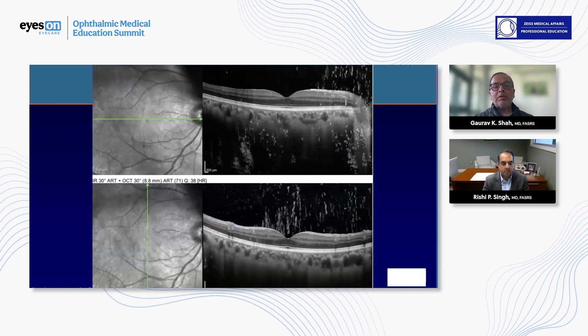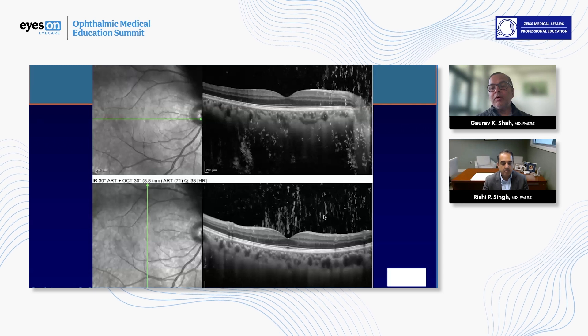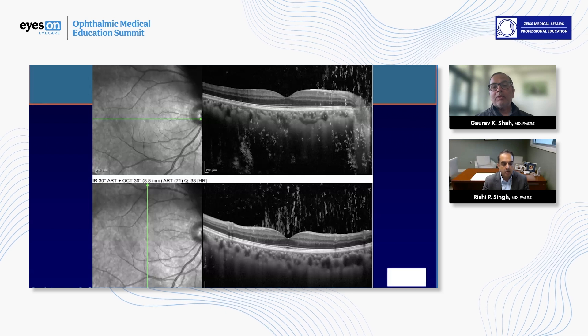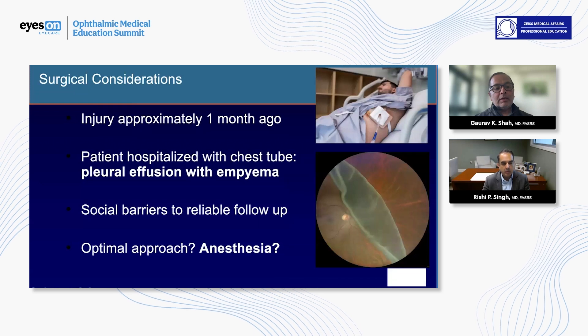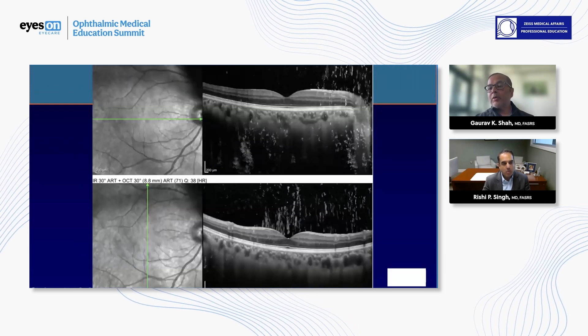On the OCT, here's the macula. You can see all of this pigment in his eye, and he also had some blood in the eye as well. This pigment you're seeing on the imaging — is this truly the tobacco dust sign? Yes, and there was also some vitreous hemorrhage as well, so kind of a combination.